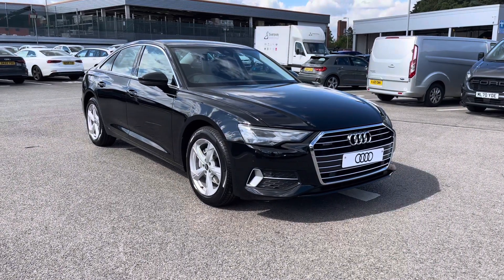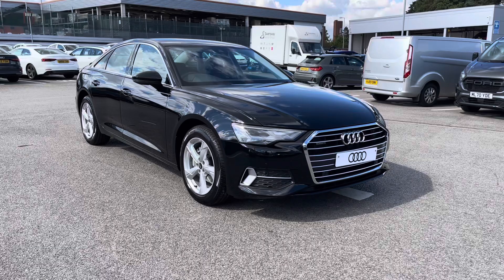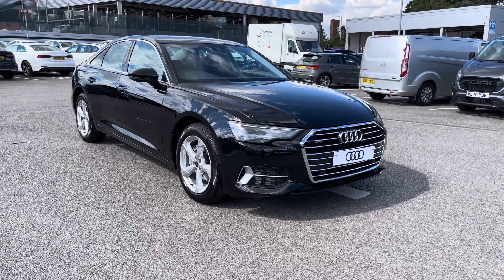For more information, or if you'd like to book a test drive, give us a call today on 01270 507070.